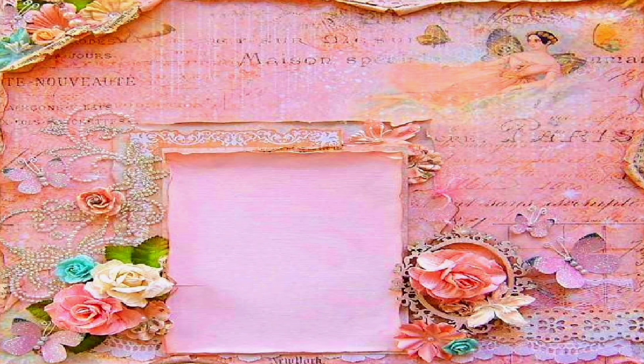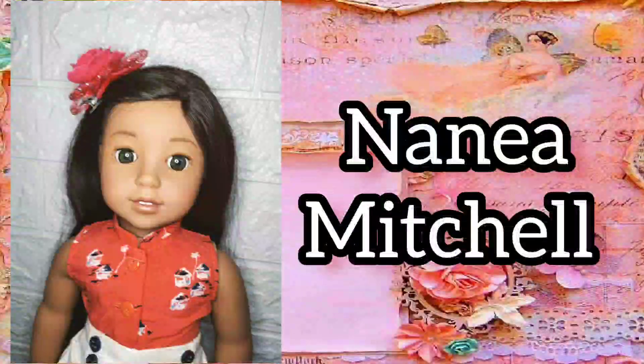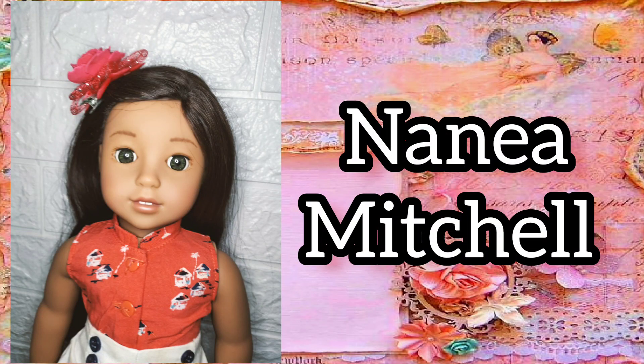My eleventh historical doll is Nanaya Mitchell. I'm so happy that I finally have her meet outfit. Isn't she gorgeous?